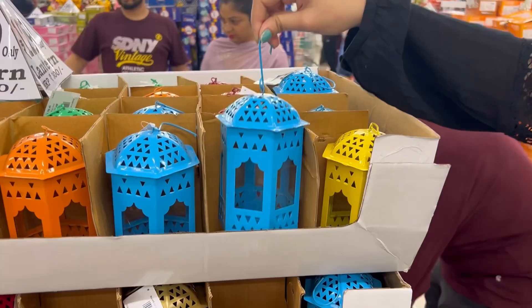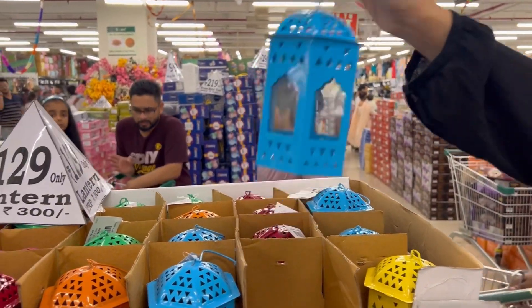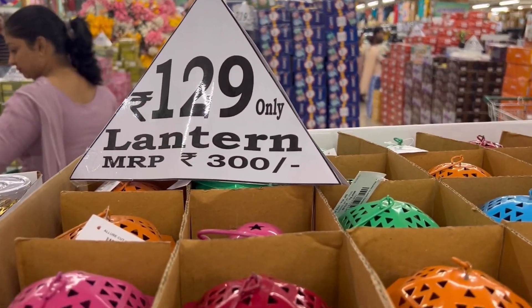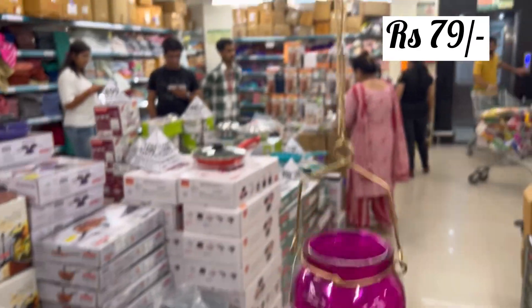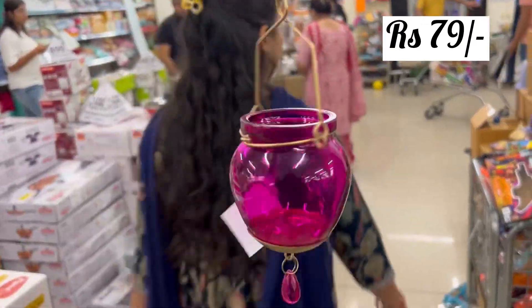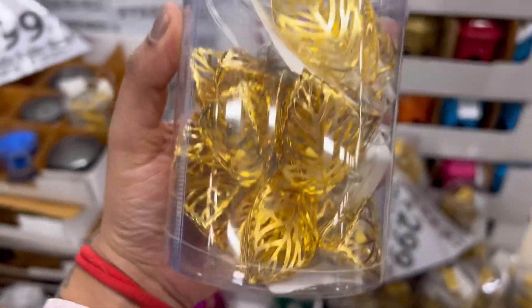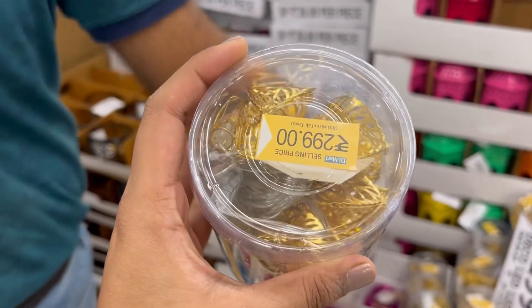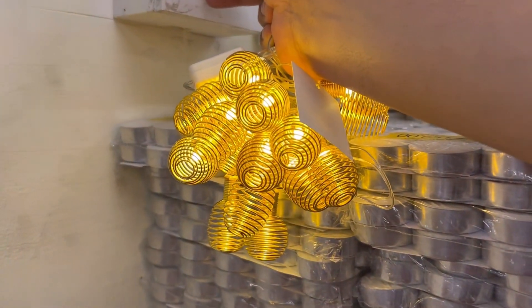Coming to the section of these lanterns, which are so beautiful. All these lanterns are very colorful and beautiful, with a wide different variety available which I have not seen in Bangalore. This lantern comes with a holder, so you can put it on your balconies. You can also see the prices on the side — how affordable all these are.